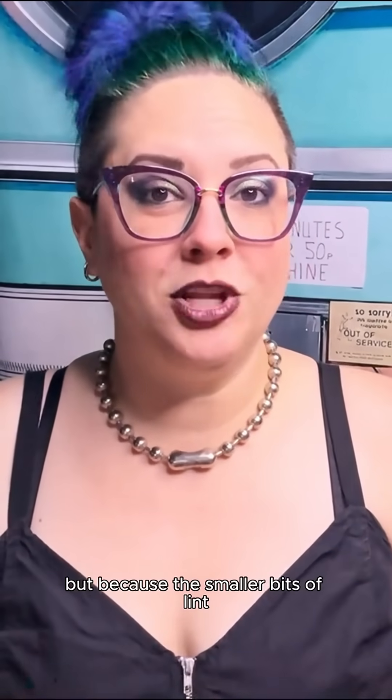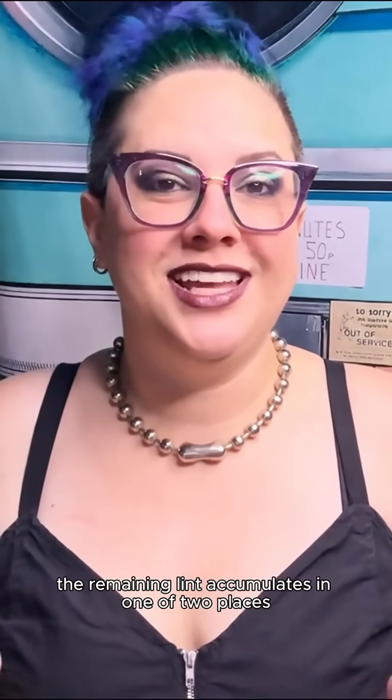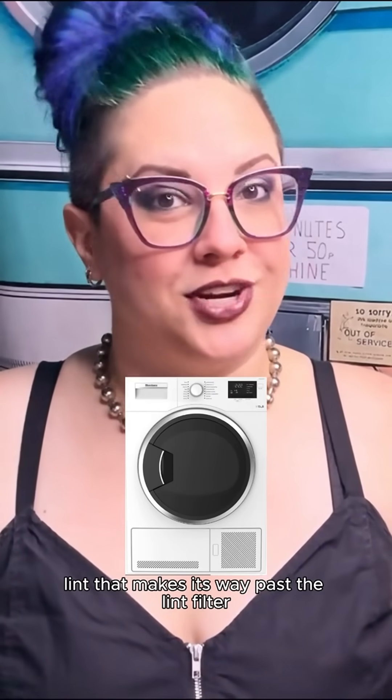Like vented dryers, ventless dryers also have lint filters. But because the smaller bits of lint that make it past the lint filter have to go somewhere, the remaining lint accumulates in one of two places depending on the type of ventless dryer. In condenser dryers, lint that makes its way past the lint filter eventually begins to build up on the condenser part of the dryer, which is removable and should be cleaned periodically.